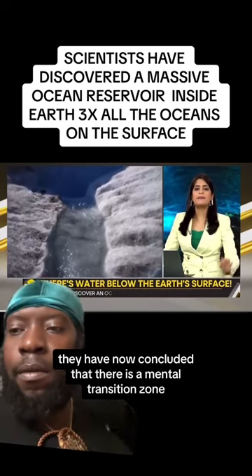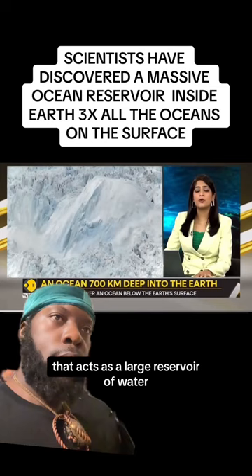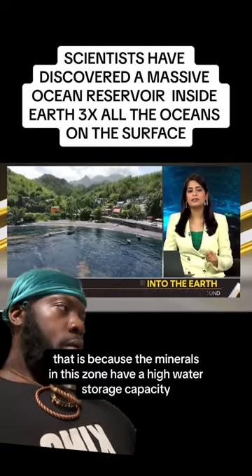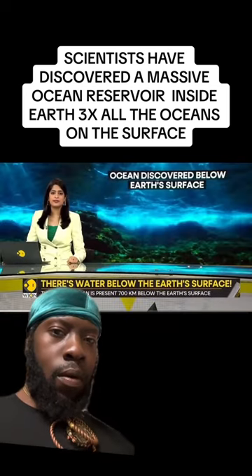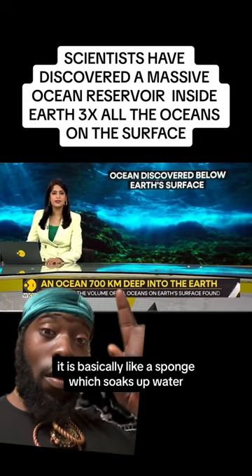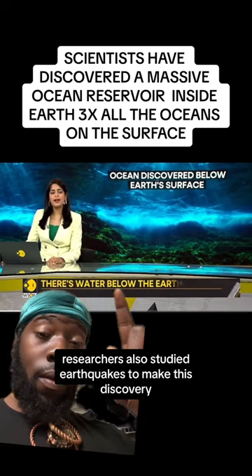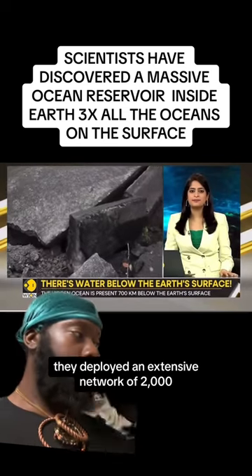They have now concluded that there is a mantle transition zone that acts as a large reservoir of water, because the minerals in this zone have a high water storage capacity. Consider ringwoodite — the rock in which the ocean has been found. It has a crystal structure that attracts hydrogen; it is basically like a sponge which soaks up water.